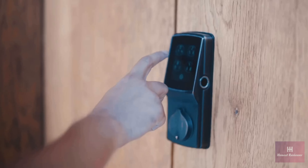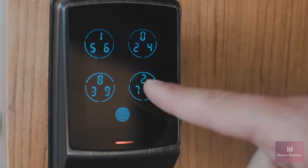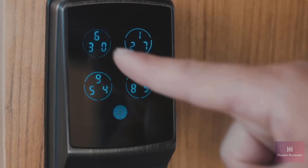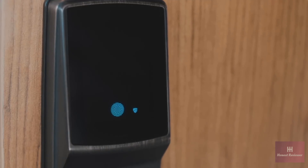While your access codes don't change, the location of the numbers do. And because there are three numbers in each button, it's nearly impossible to guess the correct code before the lock disables the screen due to incorrect guesses.